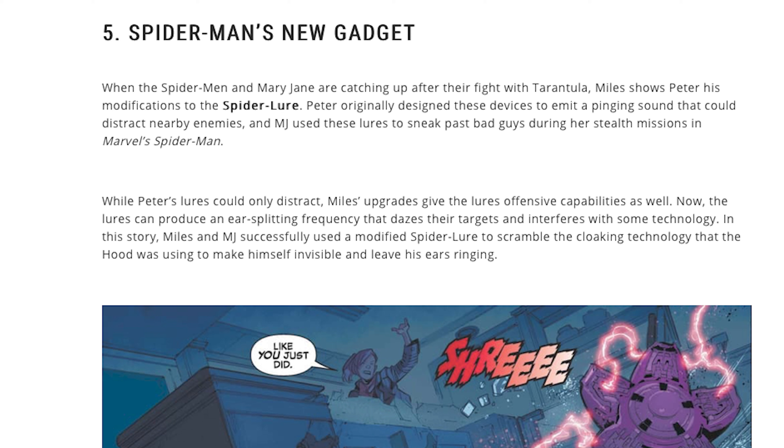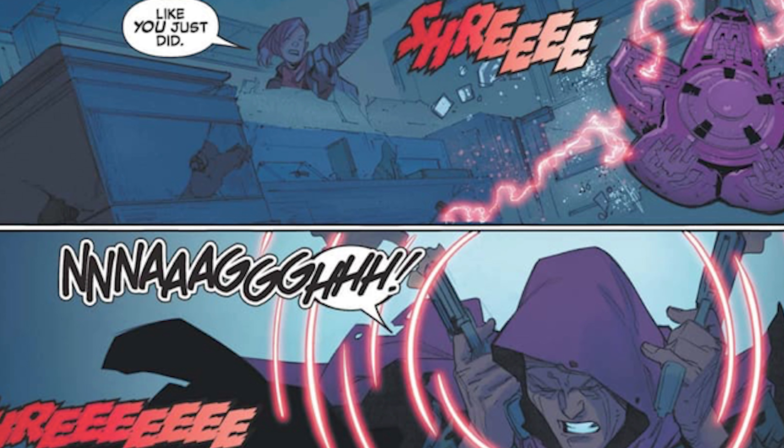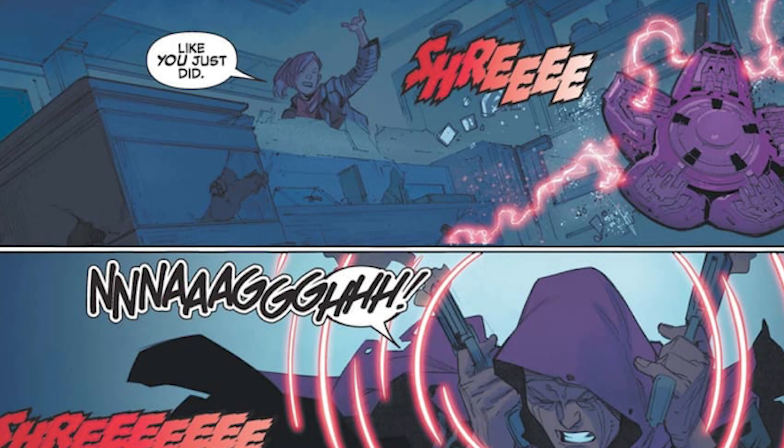Miles' upgrades gave the lures offensive capabilities as well — something I had wanted in the game. They already implemented or sketched out upgrades before putting it in the game. What if we see this in Spider-Man 2? In this story, Miles and MJ successfully use a modified spider lore to scramble the Hood's cloaking technology, making himself invisible, and leave his ears ringing. So what if we see that gadget confirmed in Spider-Man 2?